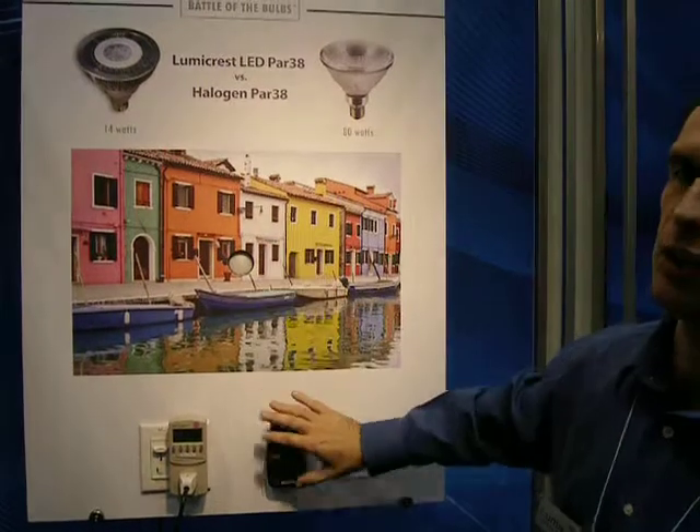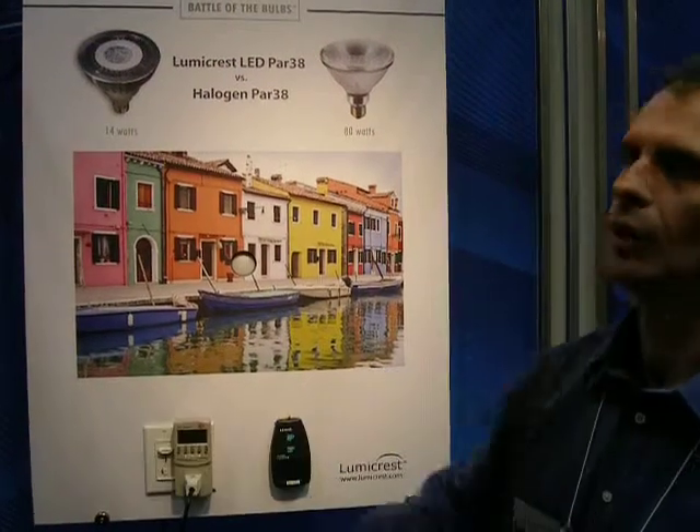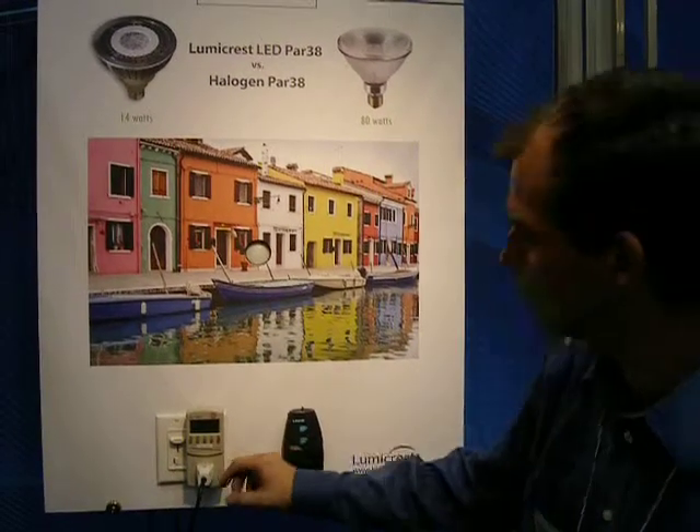We have a colorful picture with a light sensor and a light meter. We have a power meter, we have a dimmer, and we're going to have a look at our power meter on the halogen right now.